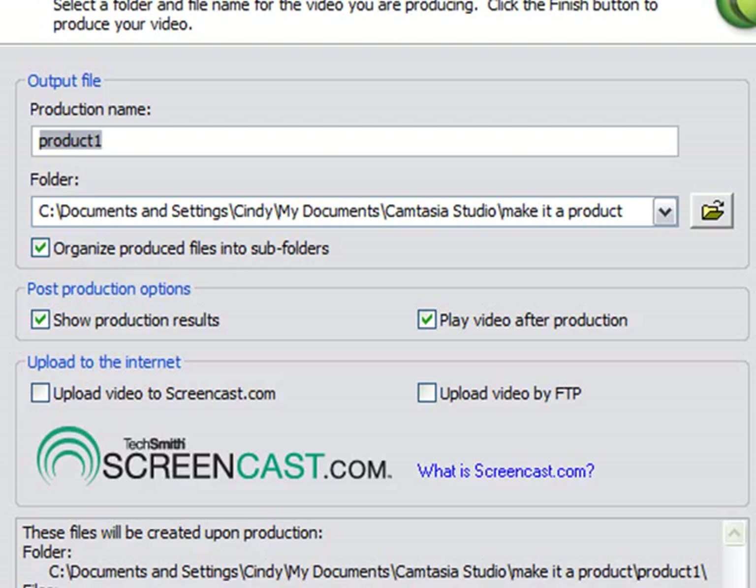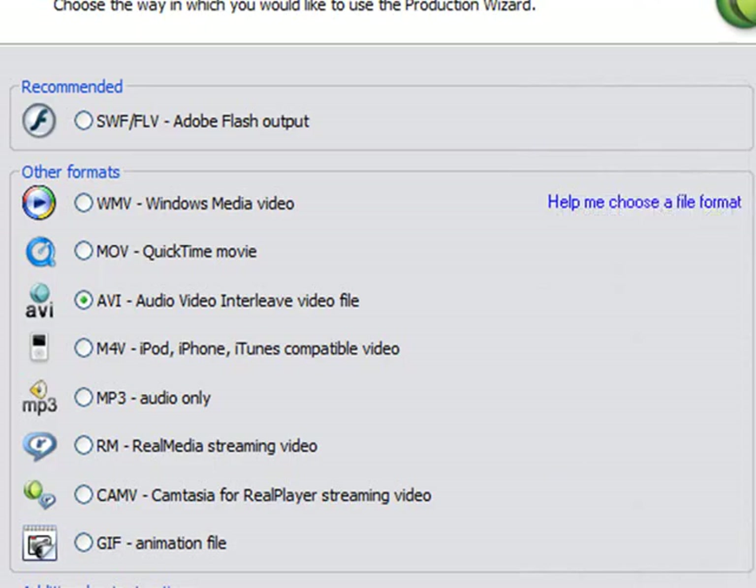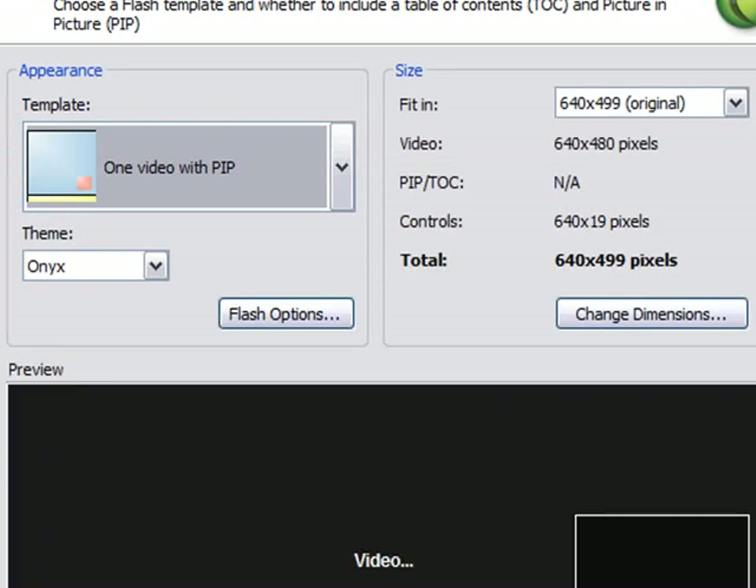We haven't talked about how to use markers to make a table of contents, so we're going to leave all of this blank for now. Give your product a name, put it in a folder, click Finish, and Camtasia will render it. That's how you would make this as an AVI.